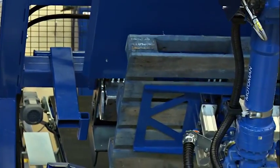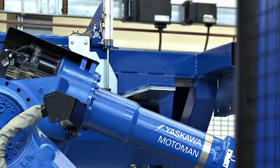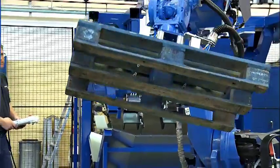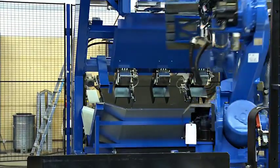The Jaskawa pallet dismantling system is the world's first automated station for removing blocks and boards on wooden pallets in order to be repaired. The result is a doubled output and vastly improved working conditions. We are looking forward to boosting your business with Motor Man Robots that are built to perform. Hej då!